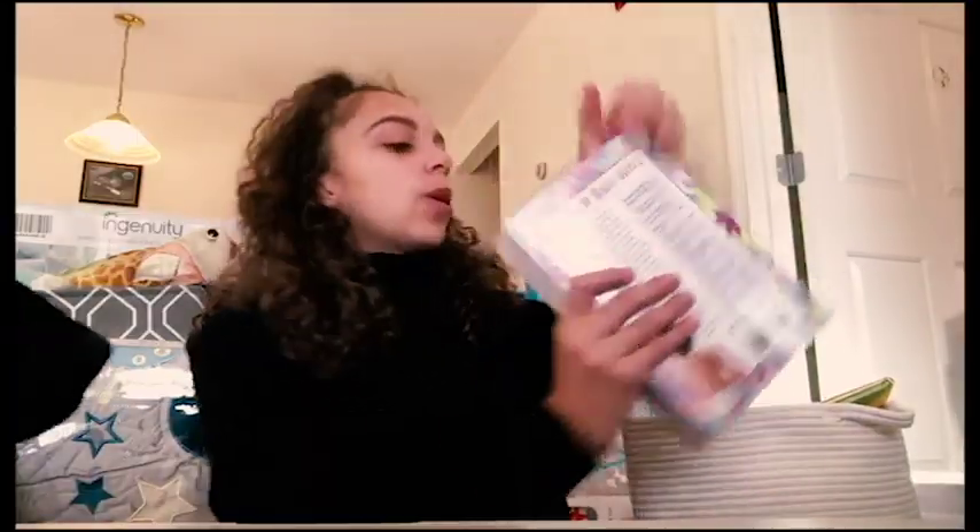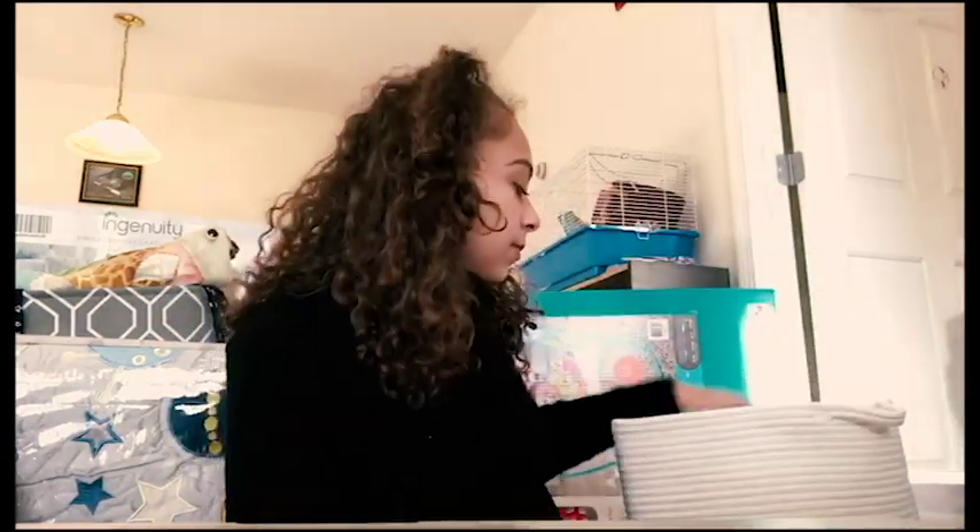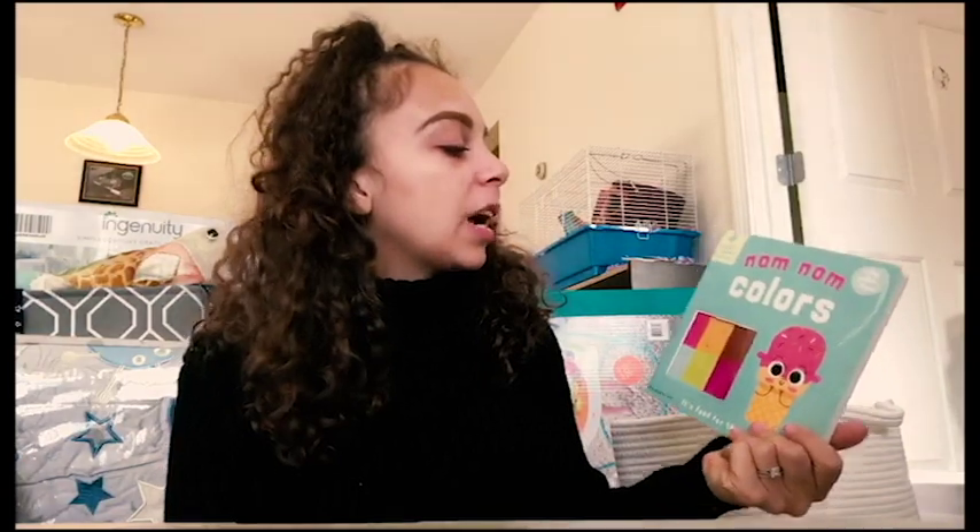We have a bunch of books: 'What to Expect the First Year,' 'Rocket Science for Babies,' 'Lots of Love Little One,' 'Everything Is Mama,' 'The Very Hungry Caterpillar,' 'Baby Science,' and 'Nom Nom Colors.' There are also two more books back at my parents' house that I need to go pick up later this week.